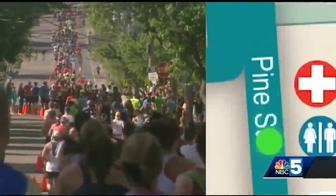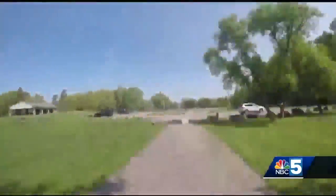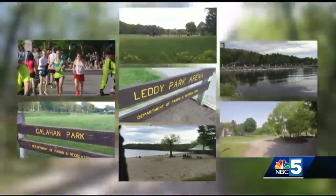The six-mile loop of the Beltline will bring the runners back downtown, this time down Church Street and south. They'll head down Pine Street through the heart of Burlington's South End, running through Oakledge Park — one of seven Burlington parks the marathon route will take competitors past or through.